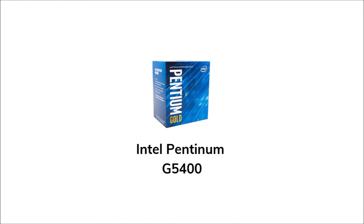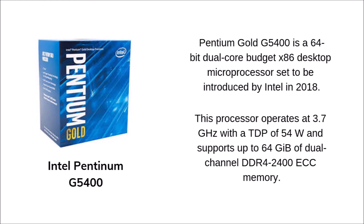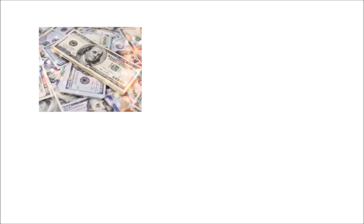For the processor, we have the Intel Pentium G5400. The Pentium Gold G5400 is a 64-bit dual-core budget x86 desktop microprocessor introduced by Intel in 2018. This processor operates at 3.7 GHz with a thermal design power of 54 watts and supports up to 64 GB of dual-channel DDR4 2400 ECC memory. This processor is affordable and good quality. You can get it for 4,270 pesos.